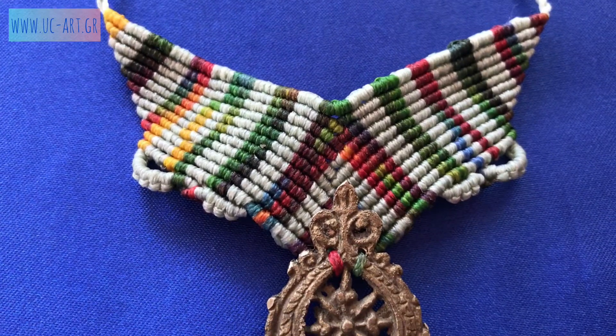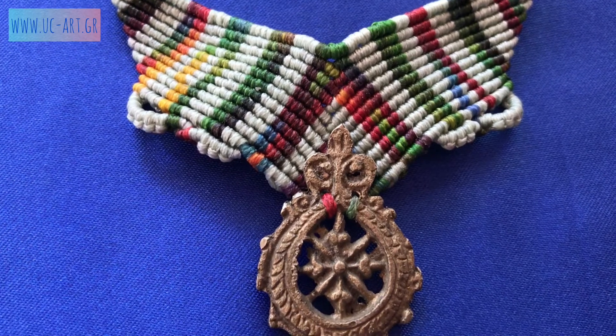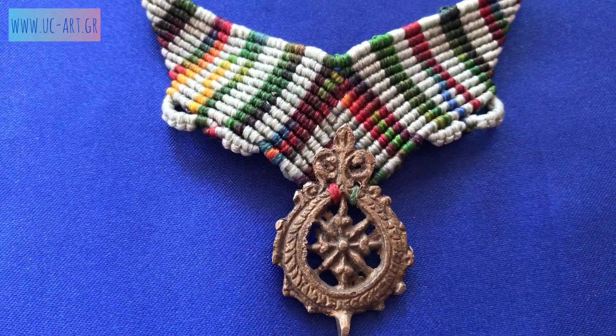You can shop my jewelry in the link below or come visit our store in Athens. Thanks for watching, stay safe, bye bye!